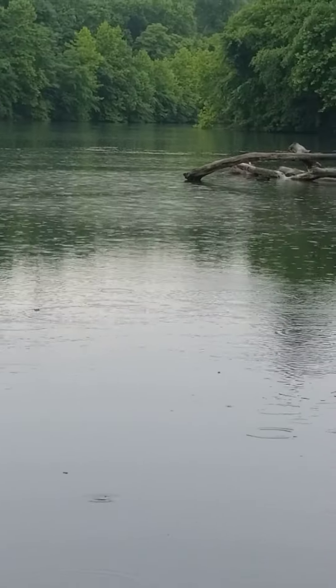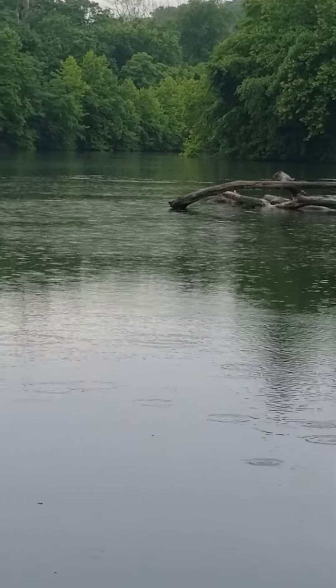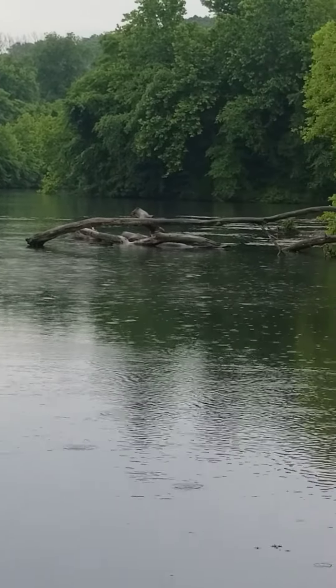And then the lake continues down there. It flows into a river to another part of the lake — it just keeps going and going and going.